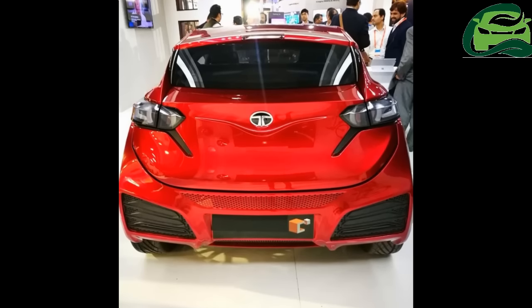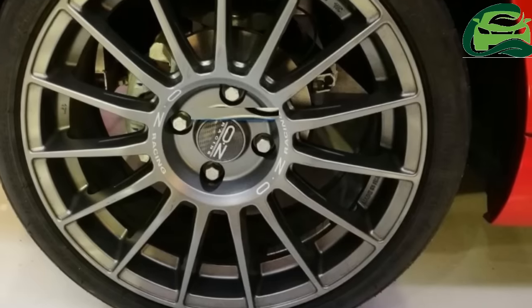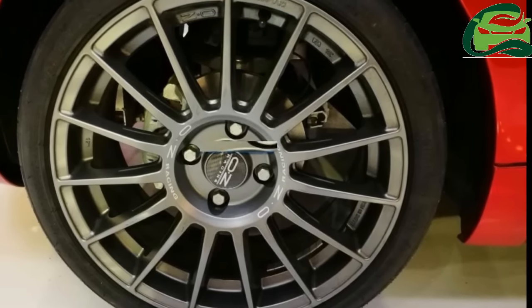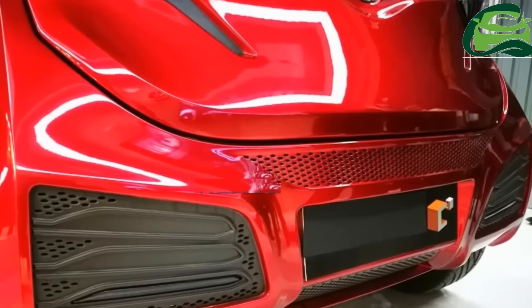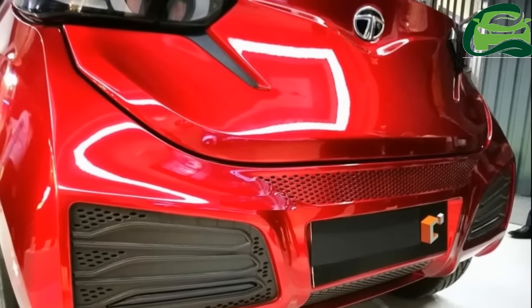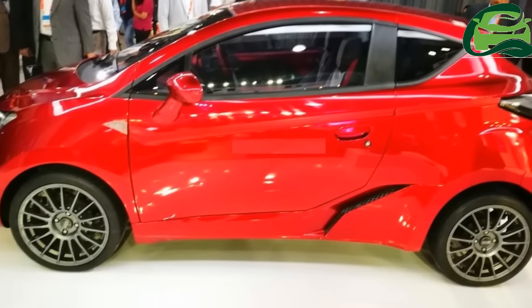Along the side, it gets a prominent shoulder line along with air vents on the lower rear fender, and sits on large multi-spoke OZ alloy wheels. We're not sure that Tomo will put the C-Cube into production — rather it's more of a design and technology study concept.